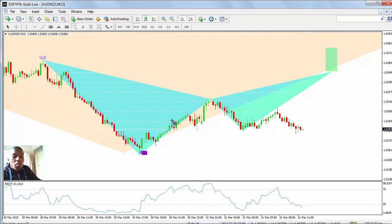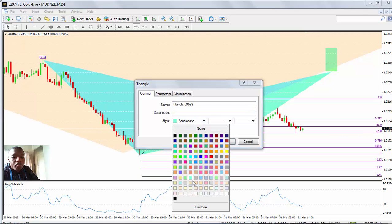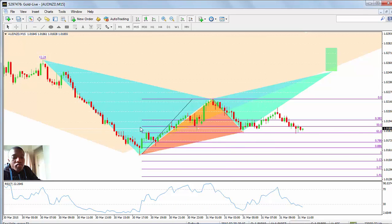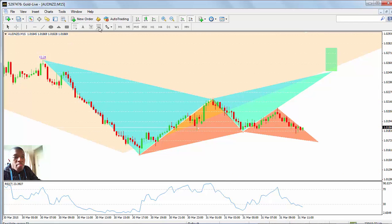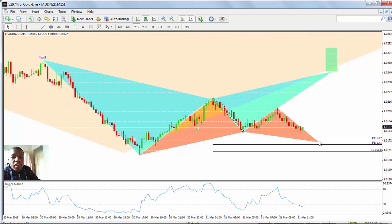The next pattern on the radar is the Gottlieb pattern. I draw my Gottlieb pattern a bit differently, but the general rules are: X to A, A to B at the 0.618 level, and B to C with D point completion at 0.786. However, how I trade them, I'm looking for that 1.27 Fibonacci expansion.